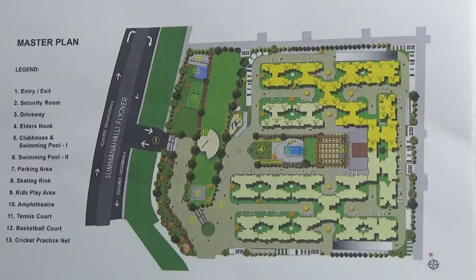It has got 70% open space. The entire project is being developed in a single phase. It has been approved by BBMP and BDA, and it has got all the major bank approvals.